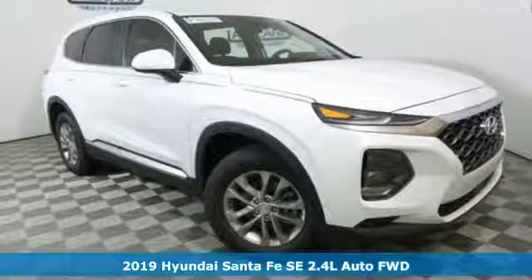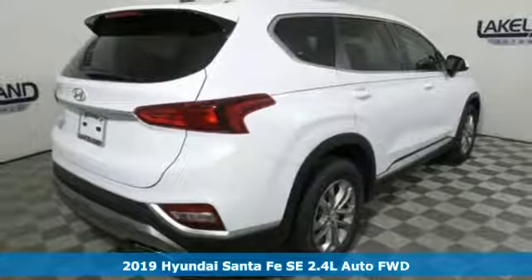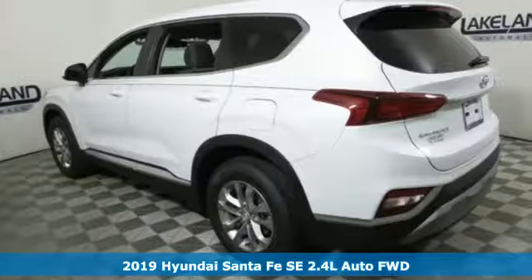Here's a new 2019 Hyundai Santa Fe. Comfortable for people, spacious for cargo, and styled to lift standards.